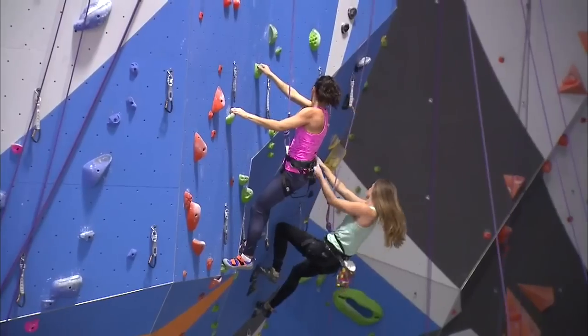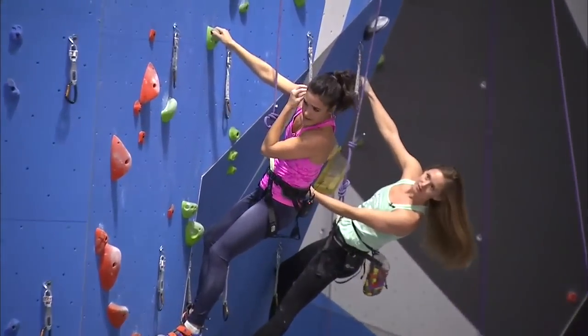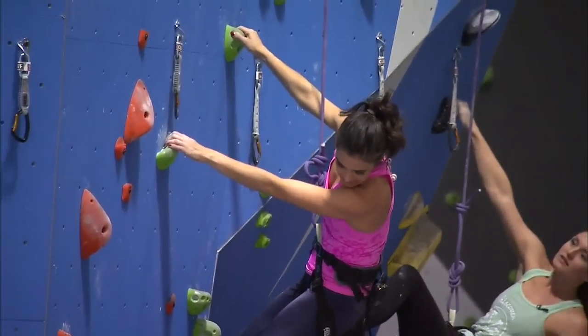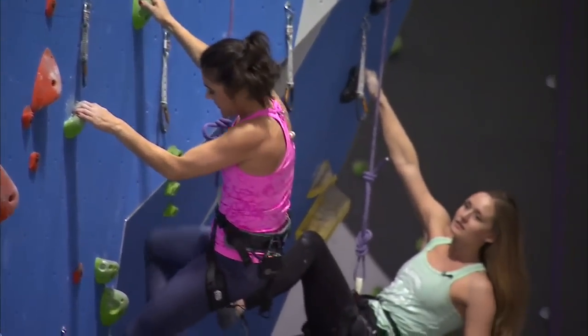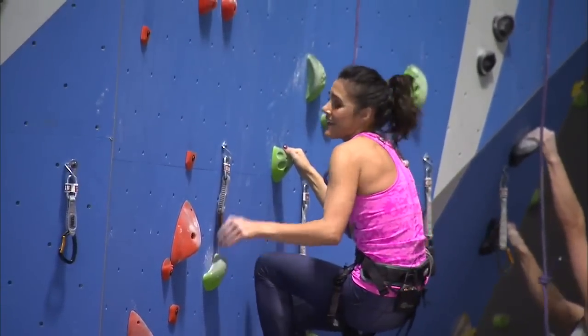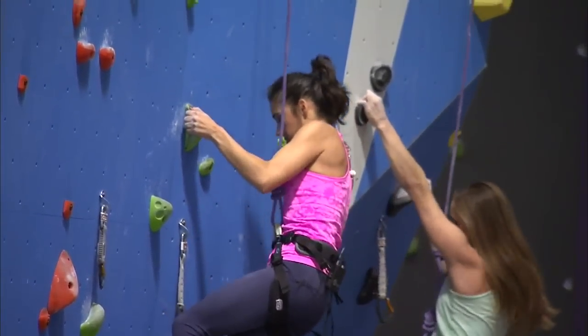I commented on how massive this place is, and by the way, these color-coordinated rocks — it's all based on difficulty and they're number-based. So it goes from five to 14. What I'm doing right now is a 10, much harder than the seven you did earlier. And you're doing great.